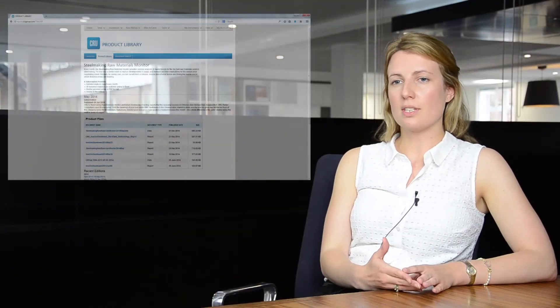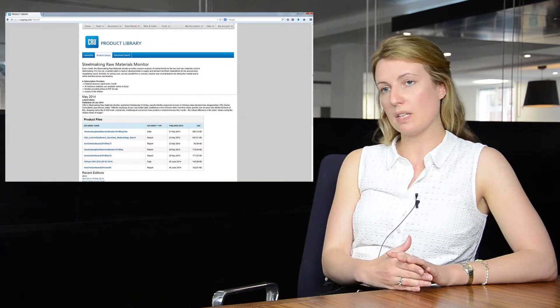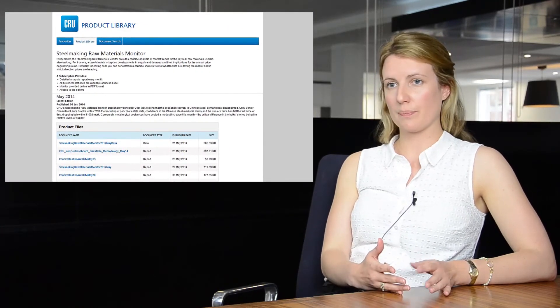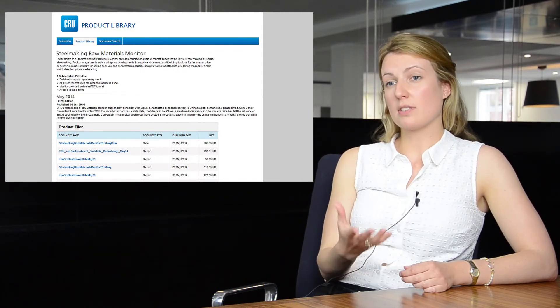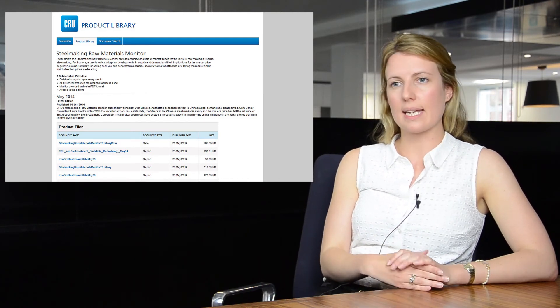The dashboard is part of the Steelmaking Raw Materials Monitor, which is a monthly publication providing data on iron ore, metallurgical coal and metallurgical coke. We provide price assessments, supply demand analysis, the most pertinent industry news and some separate analysis on the Chinese and Indian markets.